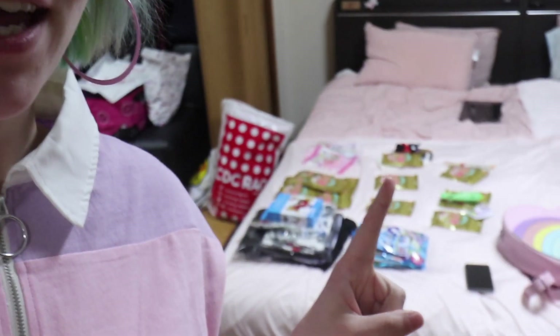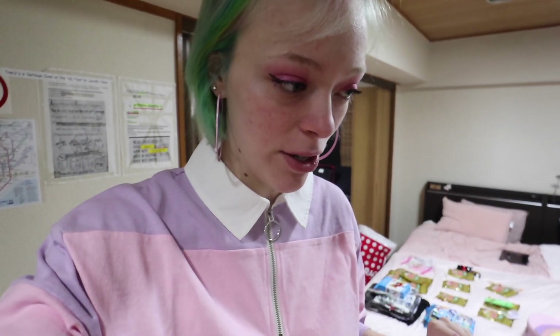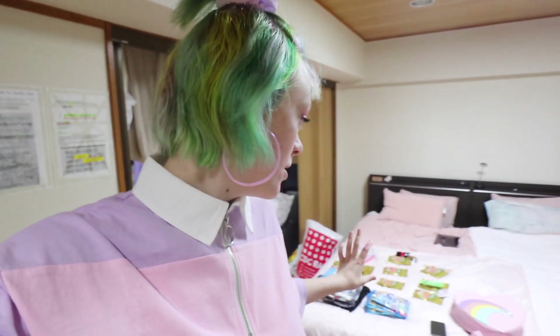Good morning guys, it is day 11 of Japan 2.0 and today we are kind of going around Shibuya again and Harajuku because we are finishing our souvenir shopping, which I have laid out on the bed right there. We've done most of the shopping we really want to do, there's a little bit more I want to do in Harajuku. I've got stuff for friends and I'll do a proper layout in tomorrow's video, but yeah, that is the plan today.